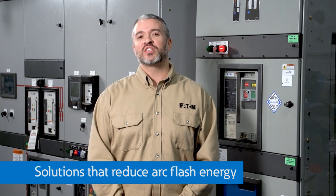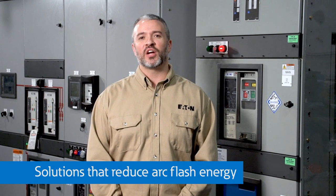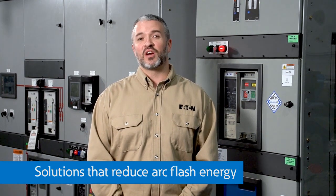Let's start by talking about solutions that reduce the arc flash energy to protect people and equipment. Here are five of our favorite examples of arc flash energy reduction techniques that you can consider for your system.